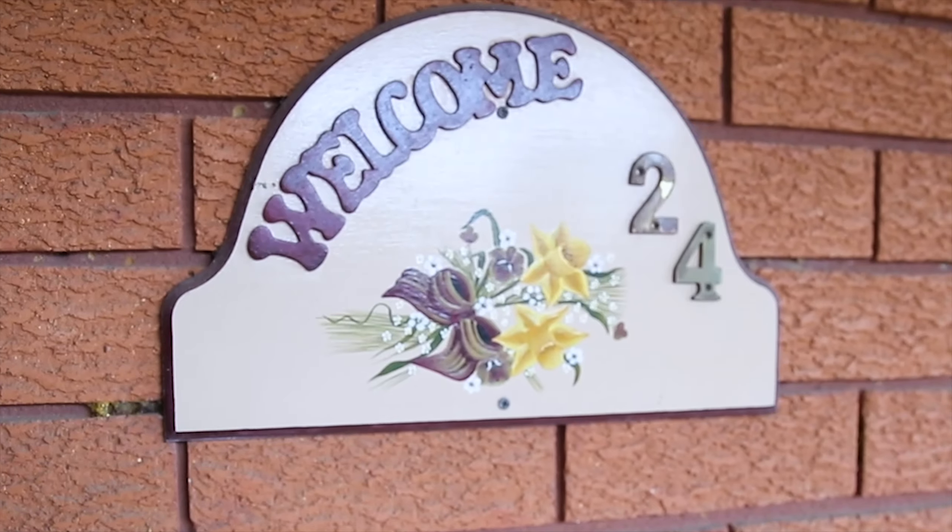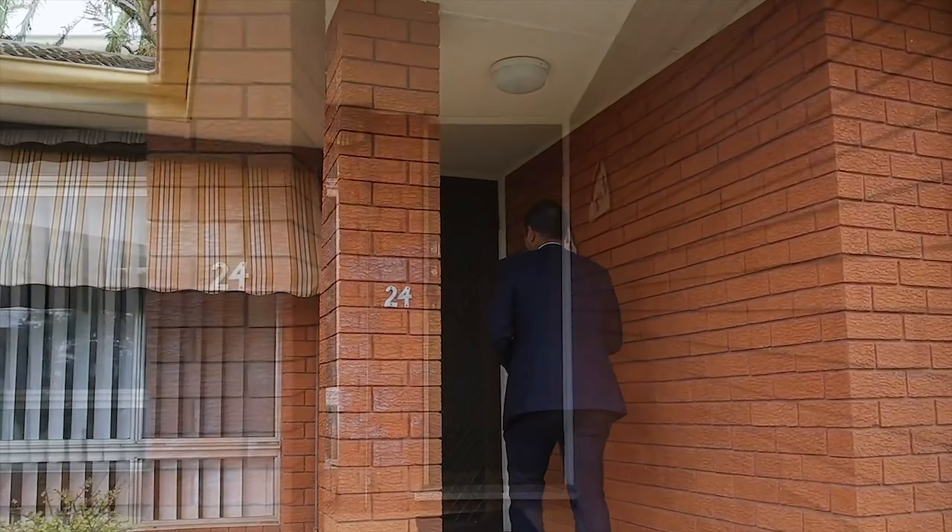Hi, my name is Simon and I'm from Prudential Real Estate. Welcome to 24 Edgecombe Avenue, Moorebank. Let's go in and take a look.